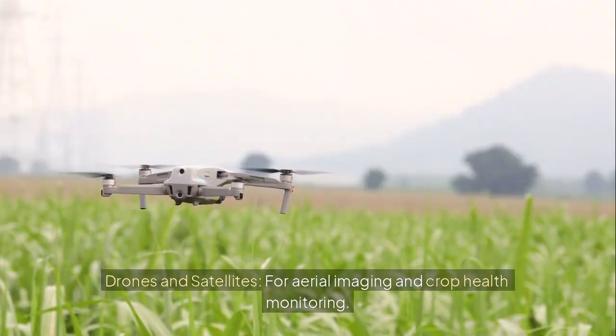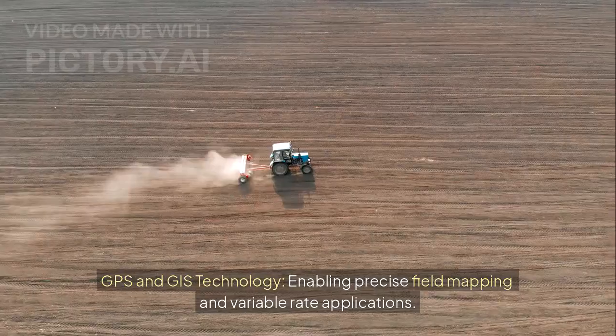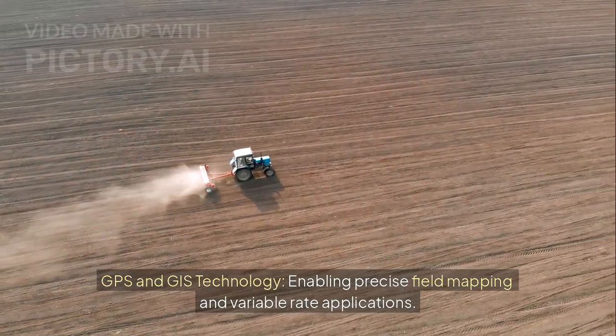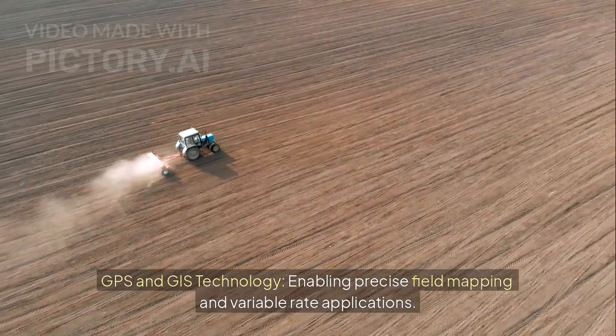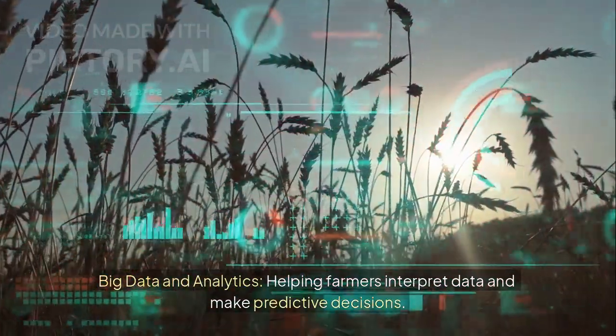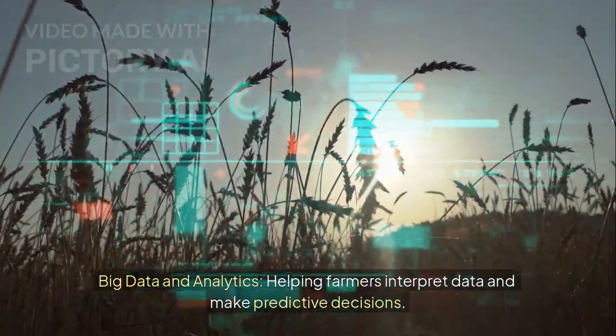Other key components include drones and satellites for aerial imaging and crop health monitoring; GPS and GIS technology enabling precise field mapping and variable rate applications; and big data and analytics, helping farmers interpret data and make predictive decisions.